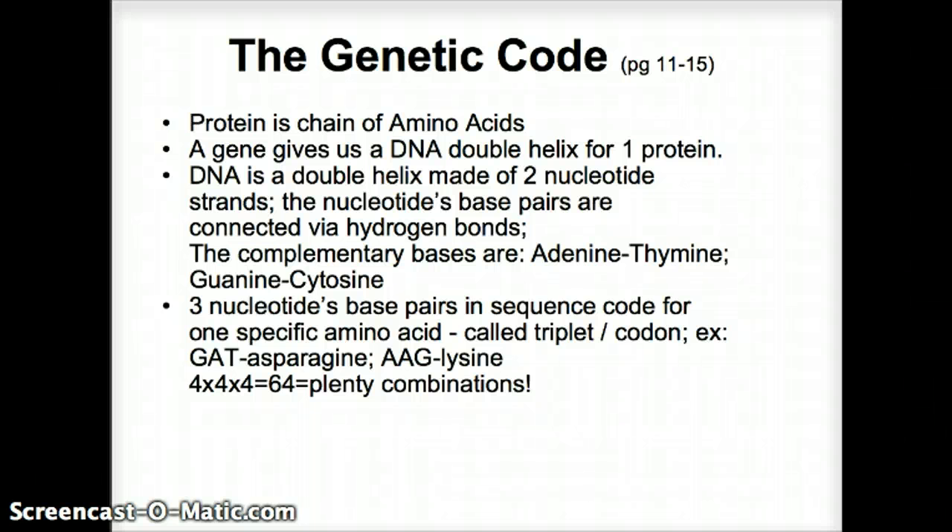For example, the nucleotides G, A, T — guanine, adenine, and thymine in sequence — code for the amino acid asparagine. Adenine, adenine, guanine codes for lysine. Out of four nucleotides we get 64 possible combinations, but we only have 20 amino acids to worry about, plus a start sequence and a stop sequence — and that's all we need.